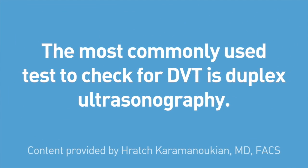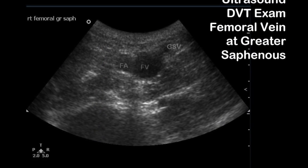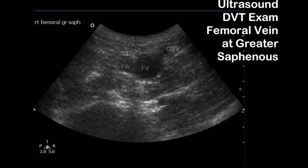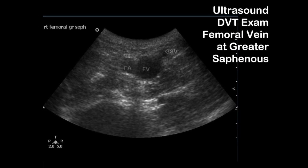Deep vein thromboses usually occur in the mid to upper leg. The most commonly used test to check for deep vein thrombosis is duplex ultrasonography, which has very good sensitivity and specificity in certain patients. It is most reliable when used on patients who are symptomatic, especially if the symptoms are localized above the knee and below the groin.